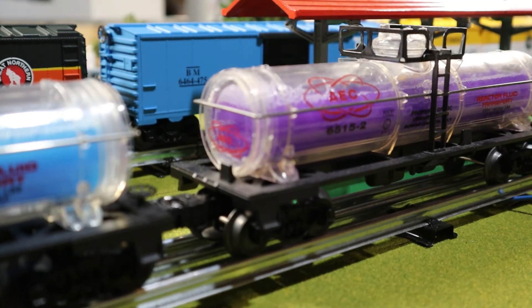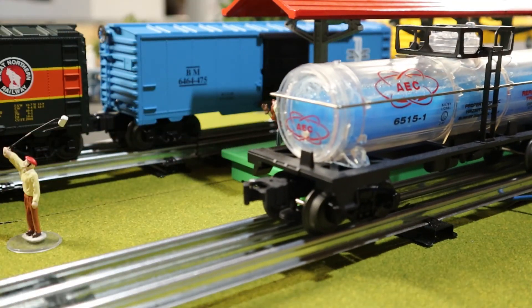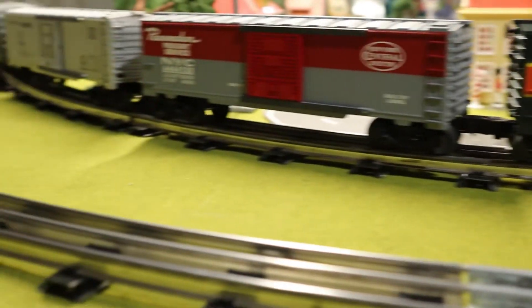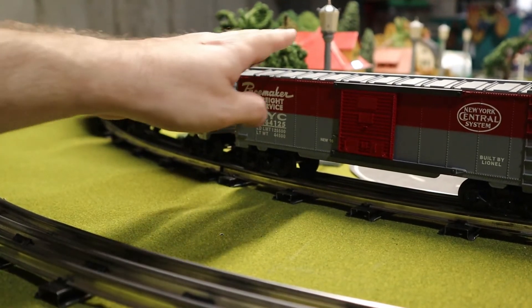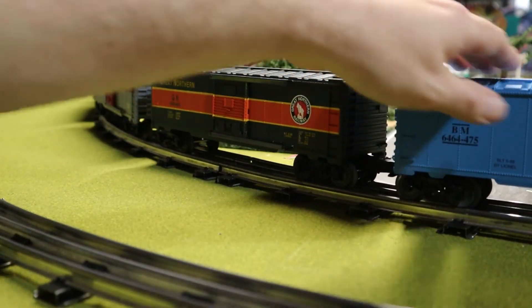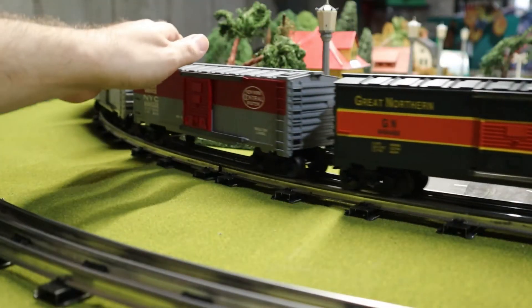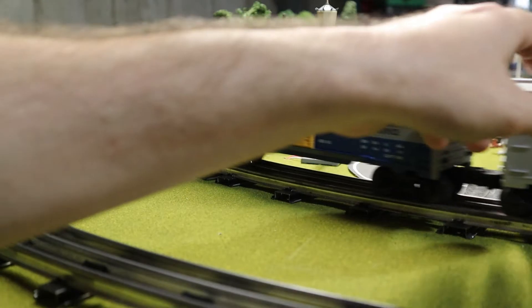I always thought these are kind of cool little novelty cars. I also picked up some of the 6464 boxcar series they did in the 90s — these are really nice, got sprung trucks and everything on them.